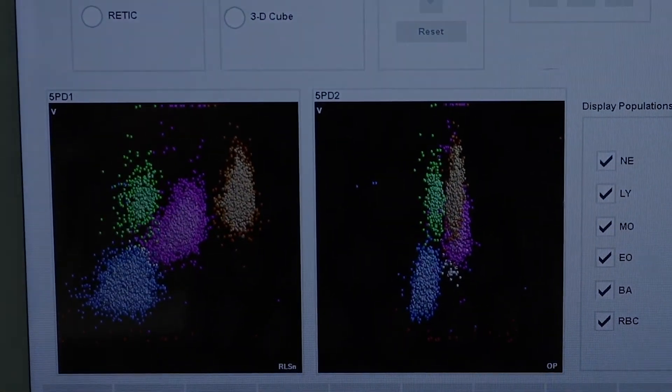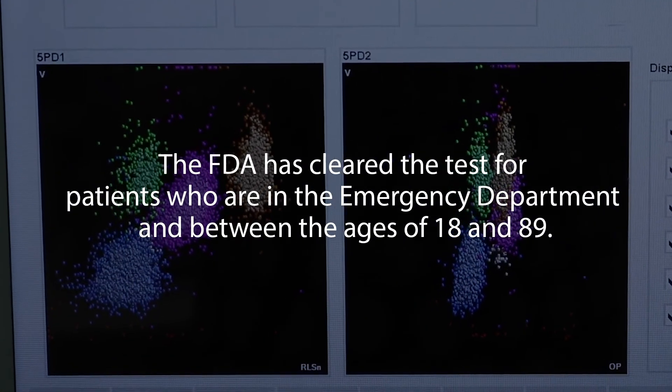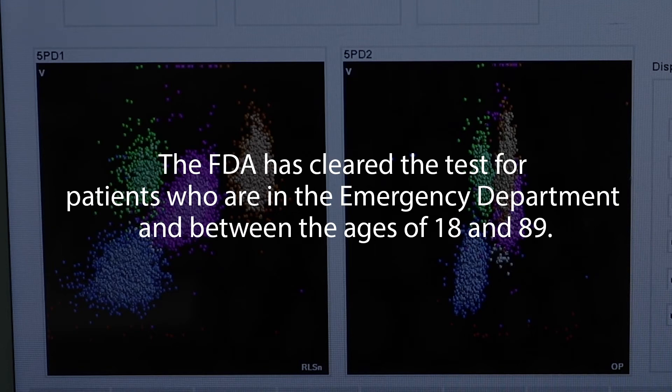Currently, the FDA has cleared this marker for use in patients who are in our emergency room and are between the ages of 18 and 89 years.